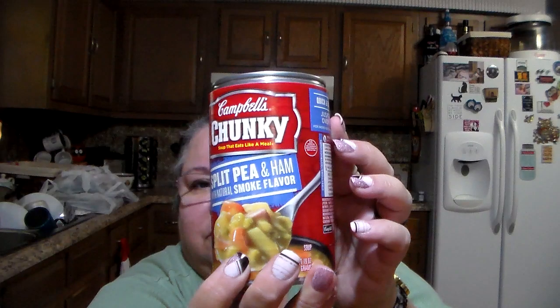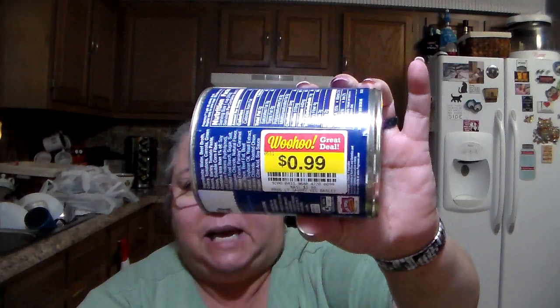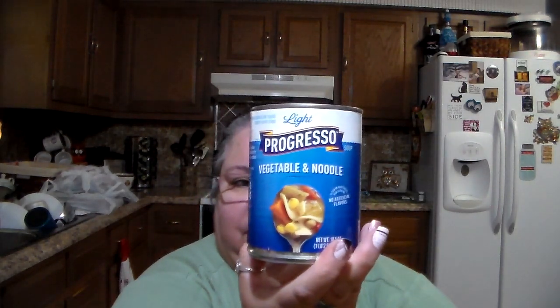A lot of soups were on clearance, and none of them are expired. We got the Chunky split pea soup — got four cans — they were $1.09 each. Then one of the chipotle chicken and corn chowder, and a couple cans of Progresso, which were 99 cents a can: the savory vegetable barley and the vegetable and noodle.